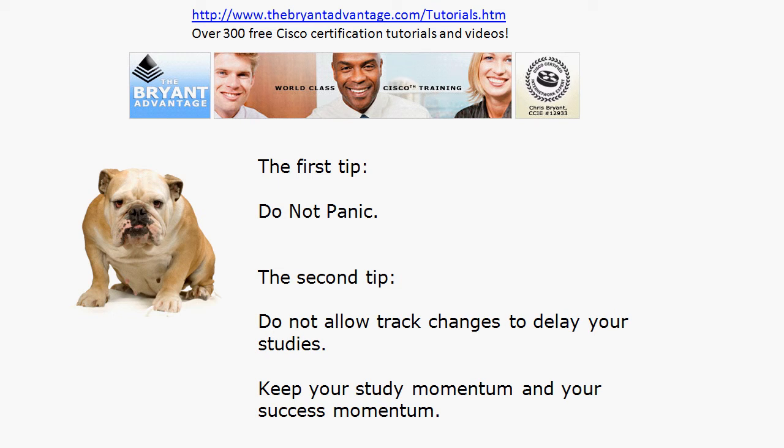I'm a big believer in getting your CCNP — it really gives you that advanced routing and switching foundation to succeed in your career. You want to keep that study momentum and success momentum up. Don't fall for the trap of saying 'I'll just wait six months' or 'I'll wait a couple of months,' because people who do that tend not to come back. I've seen it time and time again.